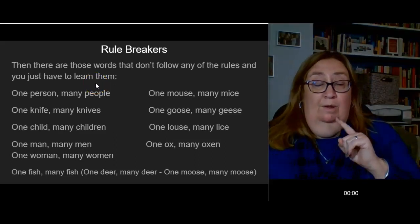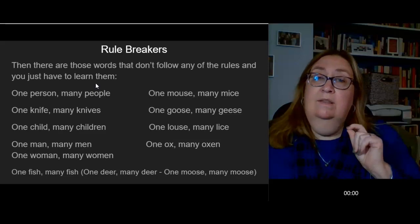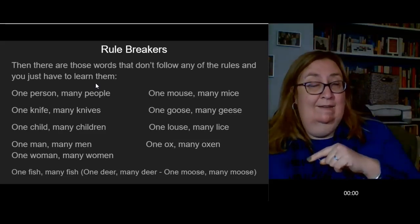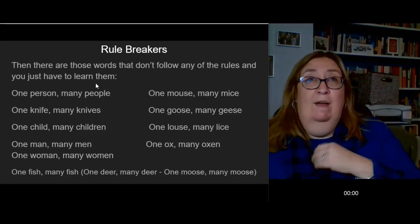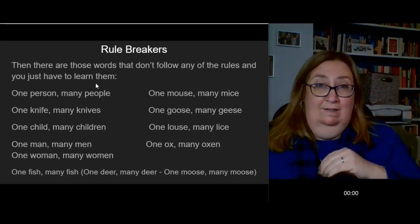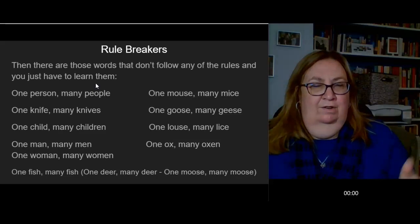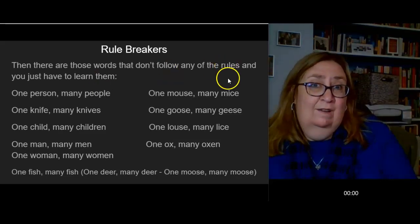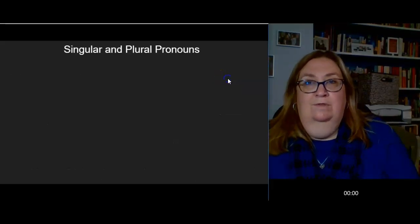Now that we have made it through singular and plural nouns, let's look at the singular and plural pronouns. We talked about pronouns in the last class — how they are words that take the place of other nouns, so we don't have to repeat ourselves so much. But they're really super specific for singular or plural nouns, so let's look at those.